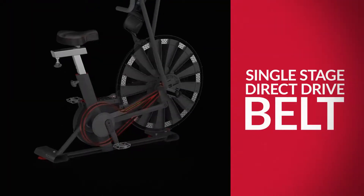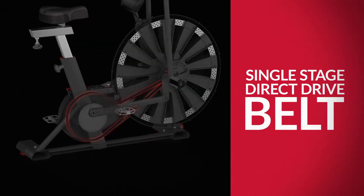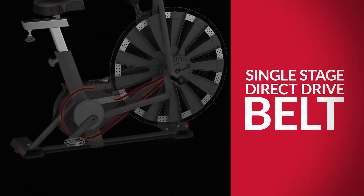The 88 features a single-stage direct drive belt, so your sweat equity goes directly to moving the fan and providing a more challenging workout.